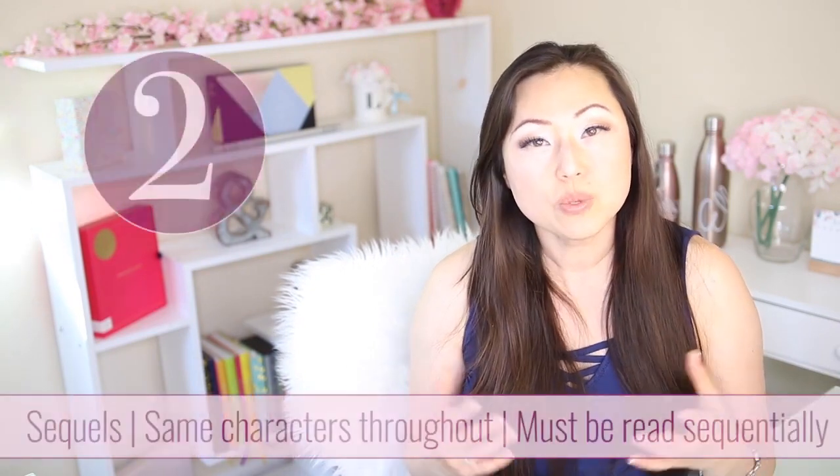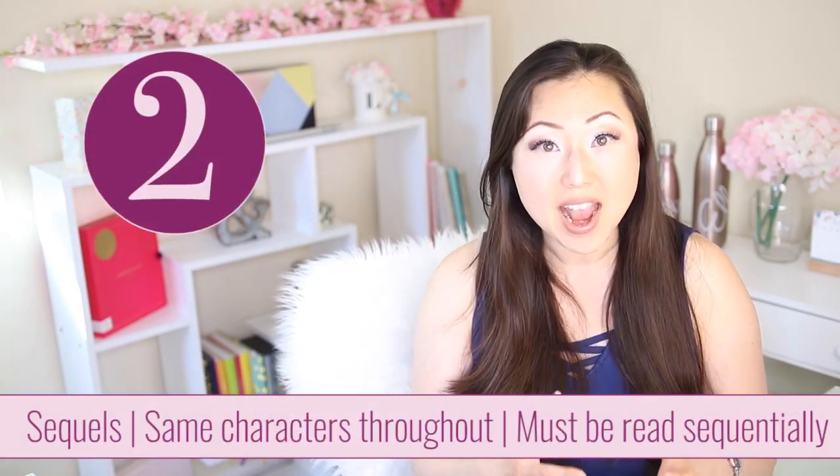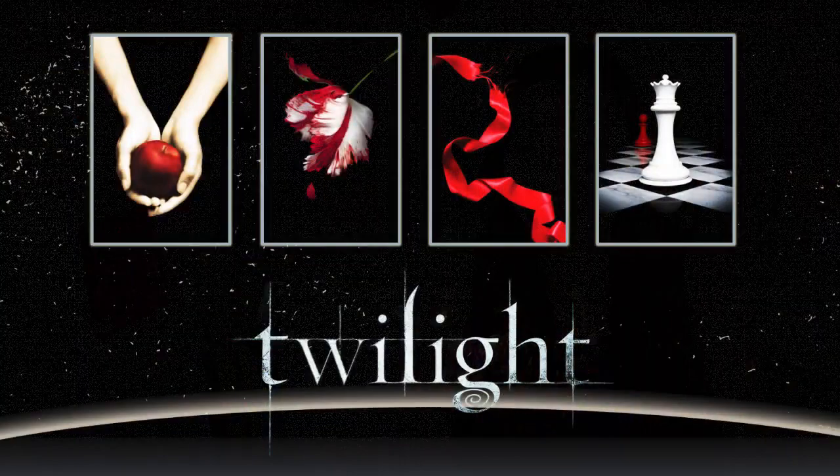The next two are perfect for romance. The next one is a sequel. Sequels mean it's the same character and the books have to be read sequentially. If you think about Twilight — those were four books, and if you read book three without books one and two, you'd be lost and confused. Same thing with Fifty Shades of Grey — that was a trilogy and you couldn't read book three without reading books one and two first. This is perfect for a romance following the same couple throughout, maybe through different stages in life or different situations happening to them over the course of the series.